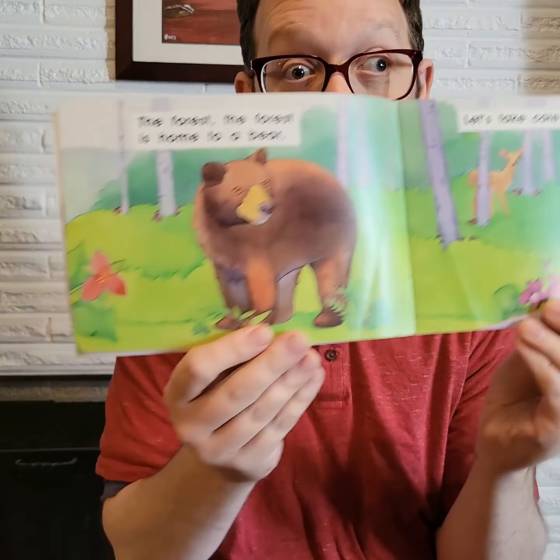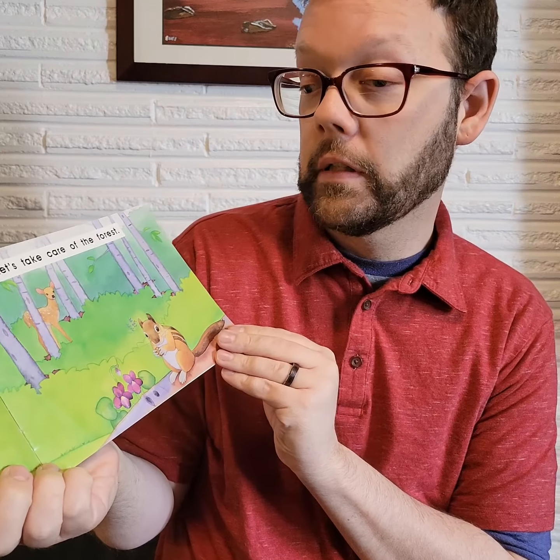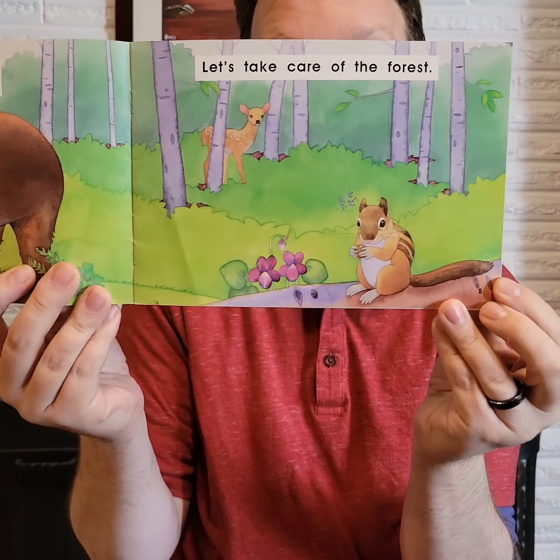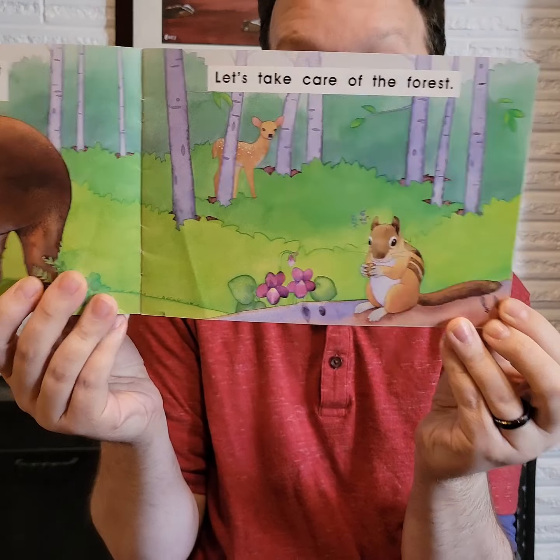The forest. The forest is home to a bear — it's a big brown bear, isn't it? Let's take care of the forest. What other animals do you see in this picture? Can you name them? A squirrel. And there's a deer back there.